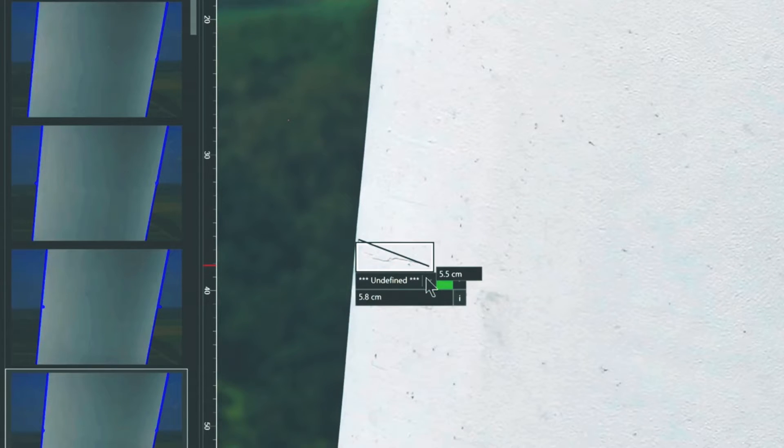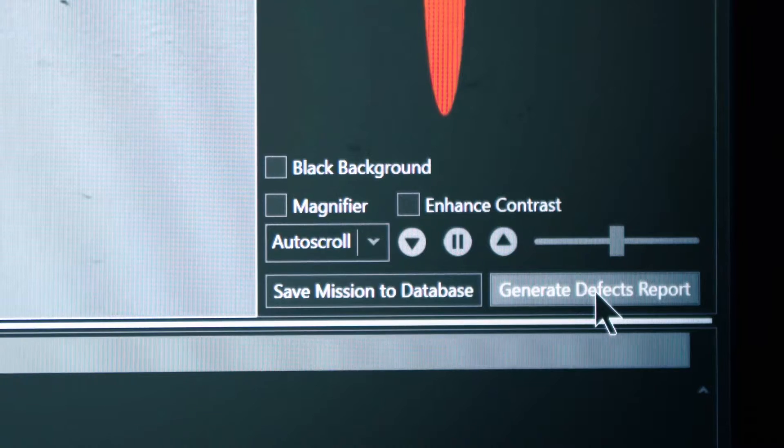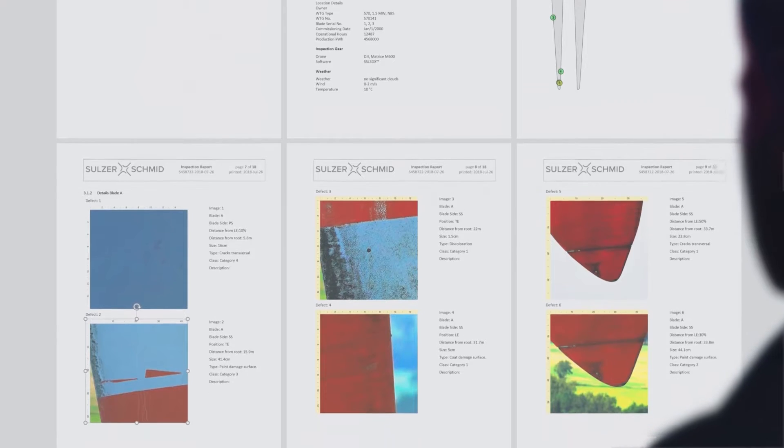After submitting the data to the blade station, you can use powerful software tools to quickly inspect every detail of the rotor blades. You classify each defect in accordance with industry standards or your own convention. The system then generates accurate sizing and positioning information automatically, and all the data is stored in a distributed database.